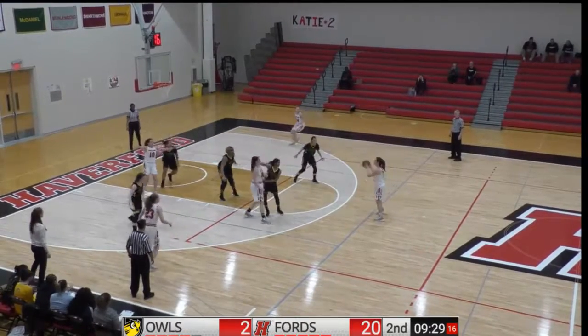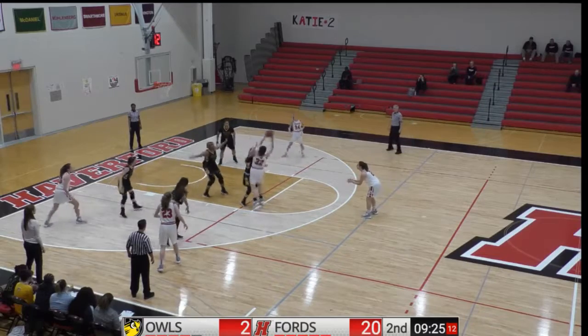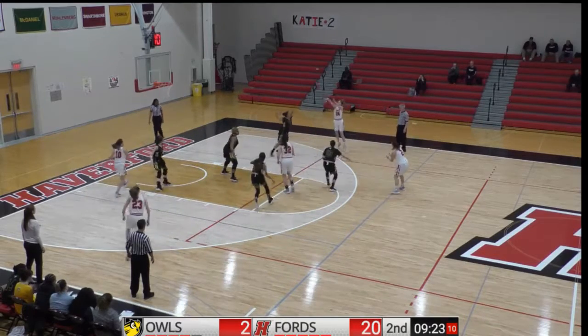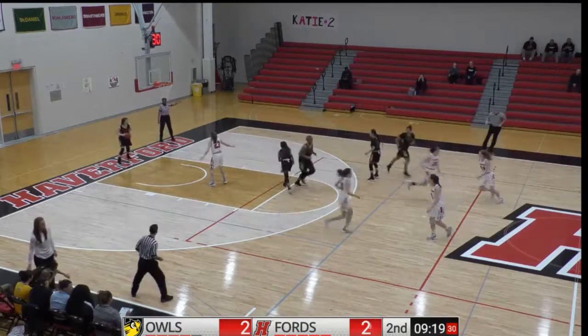Going along with six rebounds per contest as well as Cook, Gallick on the baseline. Ferch back out, Howard. Howard will tee up a three, and that's good. Lauren Howard, a three-point basket.